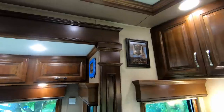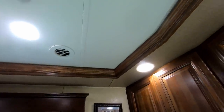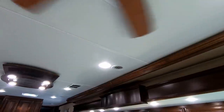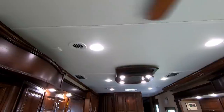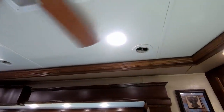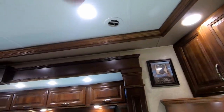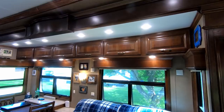Another thing DRV does is put soft ceilings in their coaches, which does a couple of things: it reduces echo in the coach and is also an insulating factor. You'll also notice this is completely ducted air conditioning — there are two AC units, one in the bedroom and one in the living area. It works really, really well and is very quiet when it runs. So another bonus.